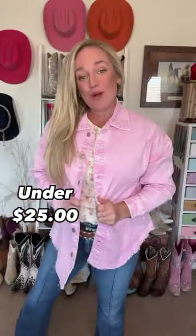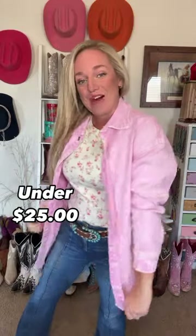Last and definitely not least is this adorable shacket. It comes in denim as well. I love it — it is so comfortable, and I got my true size.